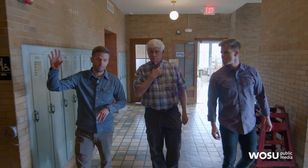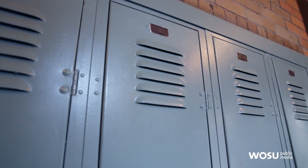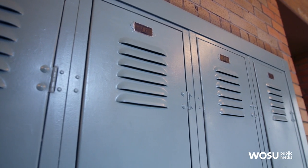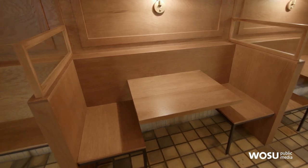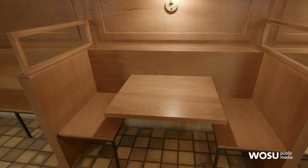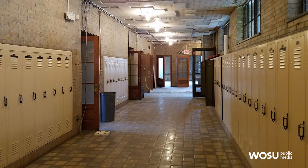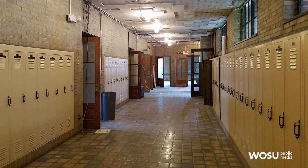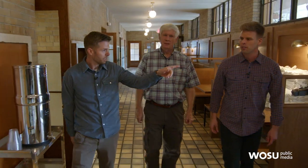This is the original hallway — the brick on the walls, the tile on the floor, and even the lockers are all original and preserved. It's now used as restaurant seating, with chairs reminiscent of old grade school desks. The brothers tried to figure out how to bring more people and activity into the hallway, so they brought seating out into the hallway space.